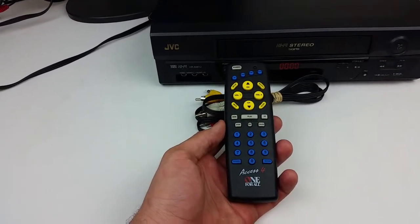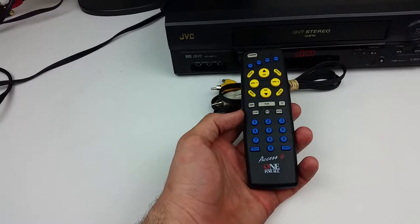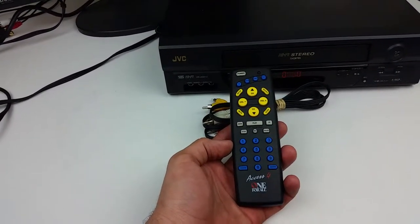Play, fast forward, rewind, stop, record, and change the channels with the buttons or the channel up/down.